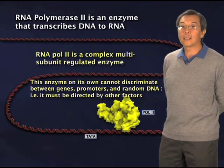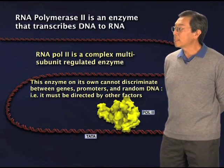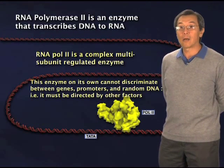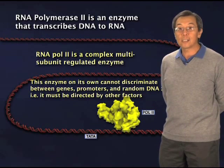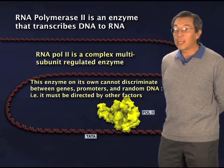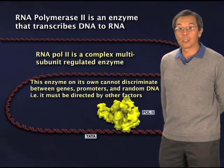This sort of leads you to think that there must be a number of other factors that somehow direct RNA polymerase to the right place at the right time in the genome of every cell in your body, so that the right products get made and each cell in your body is functioning properly.